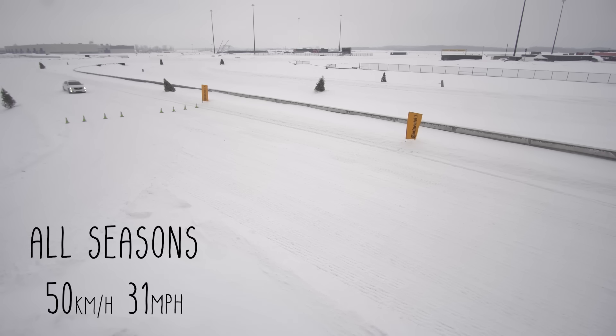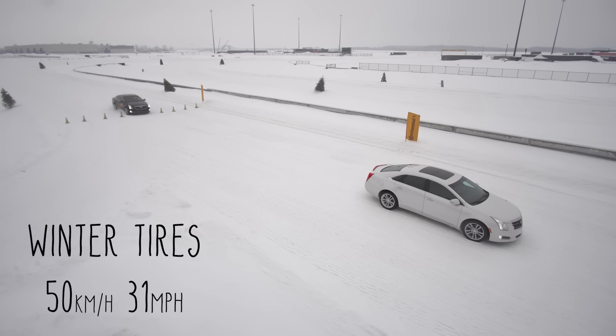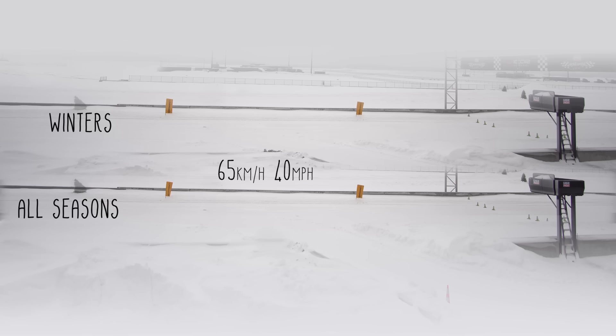Let's start with the braking. We did the test at two different speeds: 50 kilometers per hour and 65 kilometers per hour. From 50 kph, there was a difference of about five feet — the winter tires stopped shorter than the all-season tires. From 65 kph, there was a way bigger difference: about 27 feet shorter with the winter tires versus the all-season tires — a huge difference for only 15 kilometers more speed.